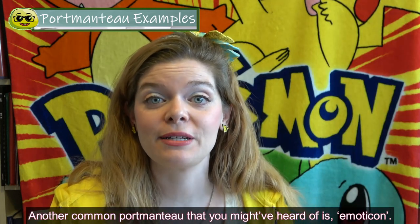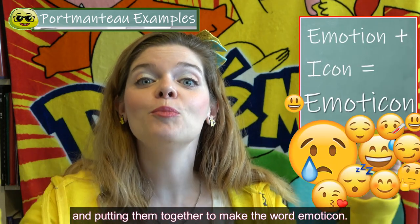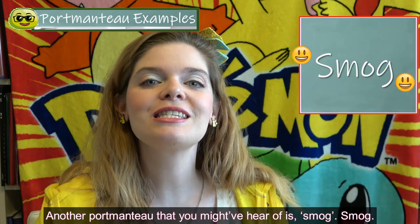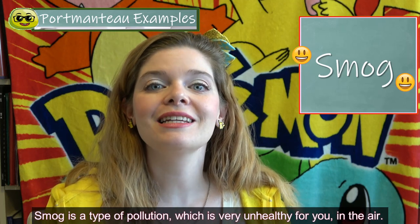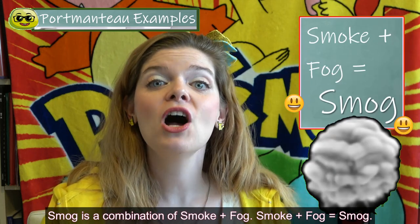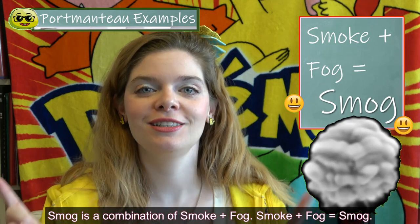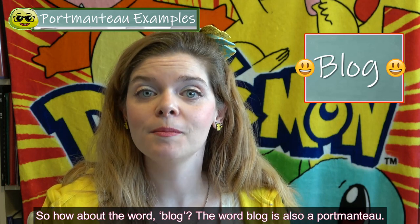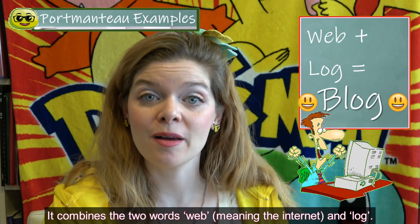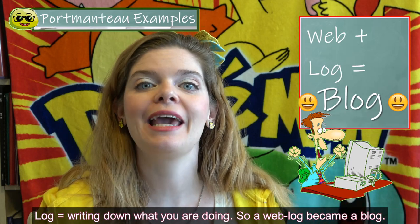Another common portmanteau that you might have heard of is emoticon. This takes the word emotion and icon and puts them together to make emoticon. Another portmanteau is smog — a type of pollution which is very unhealthy in the air. Smog is a combination of smoke plus fog. How about the word blog? Blog is also a portmanteau combining the words web and blog — a web blog became a blog.